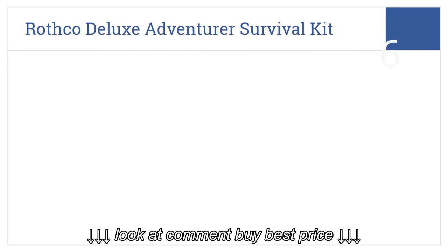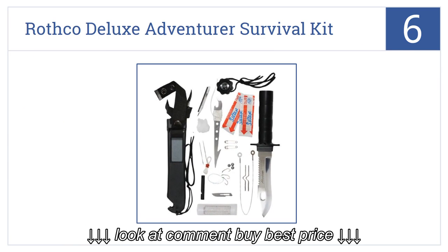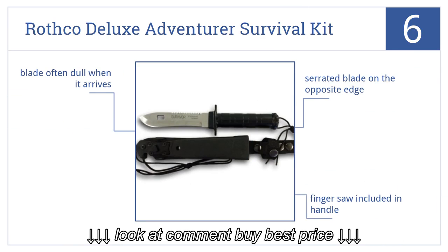At number 6: the Rothko Deluxe Adventurer Survival Kit Knife. Its blade measures 5¼ inches long, which gives plenty of cutting space and enough heft to get the job done. It comes with a serrated blade on the opposite edge and a finger saw included in the handle. But the blade is often dull when it arrives.